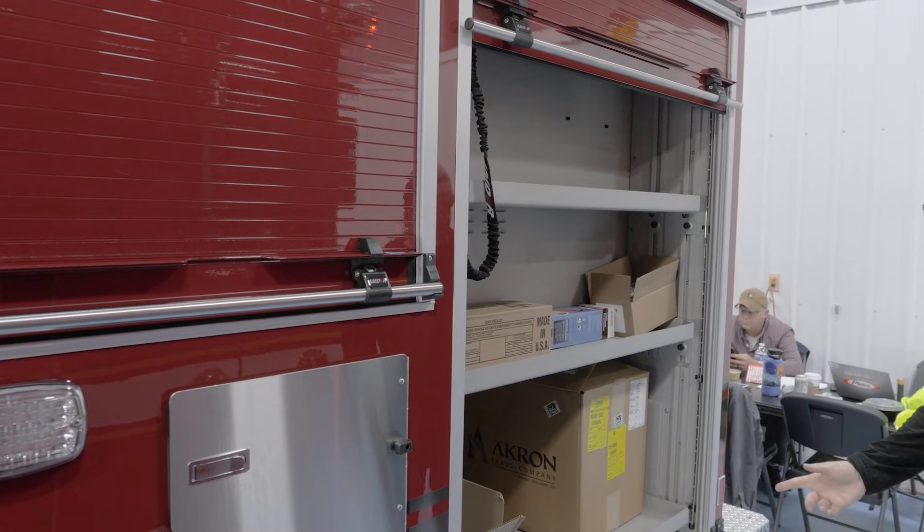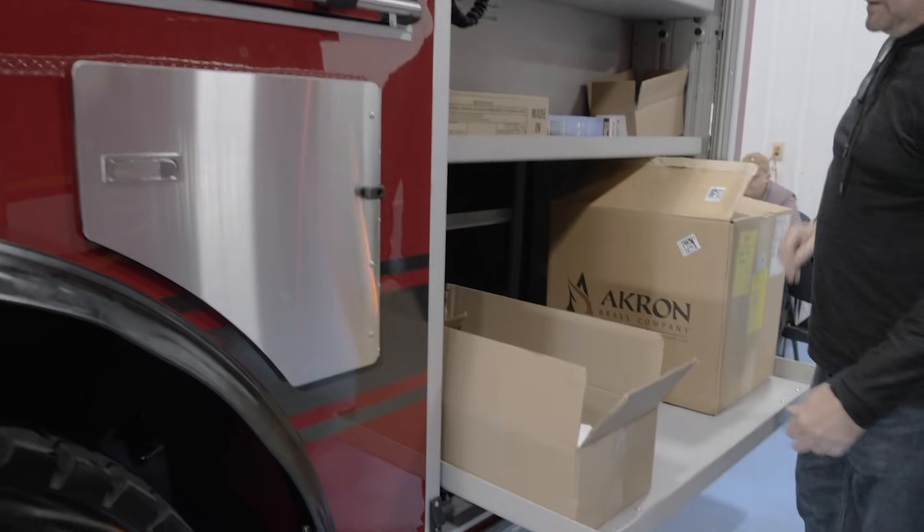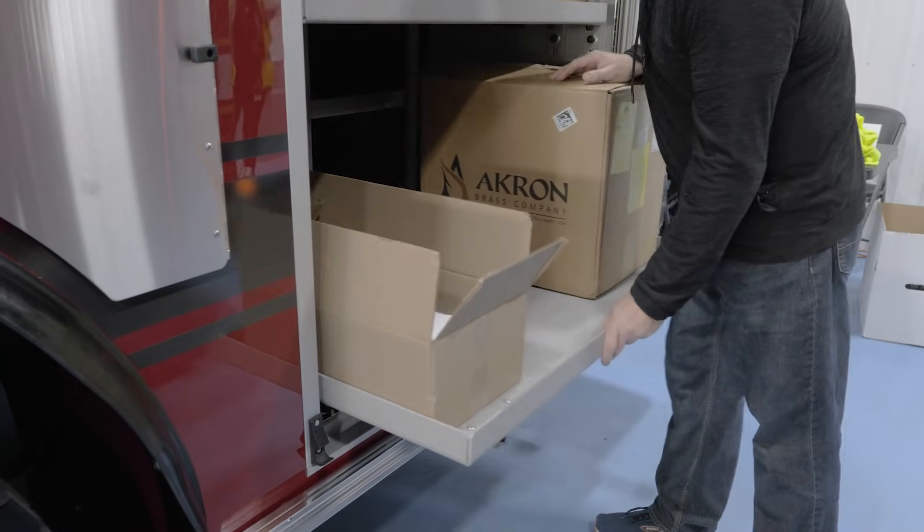On the rear cabinet we'll have rollout trays. Makes it easy for guys to grab. This will most likely have saws mounted in it — any rescue saws.